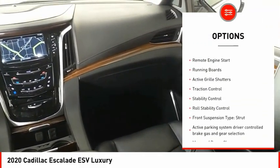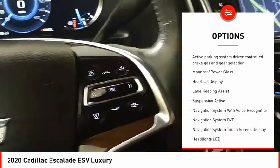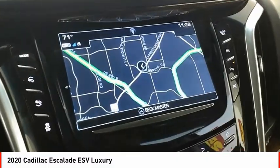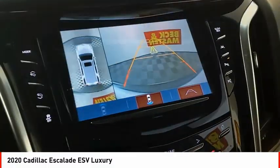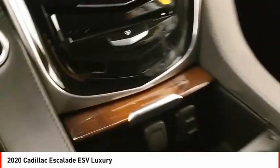rear driver adjustable suspension, ride control, power windows with safety reverse, remote engine start, running boards, active grille shutters, traction control, stability control, roll stability control, front suspension type: strut.